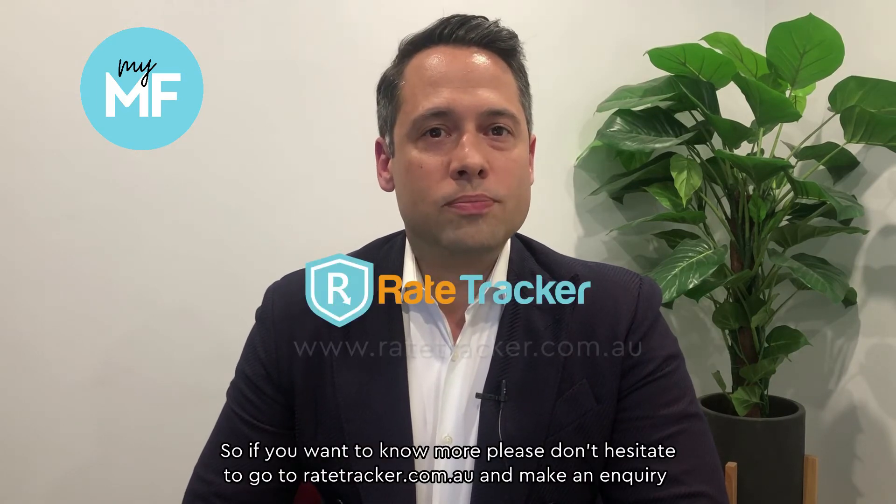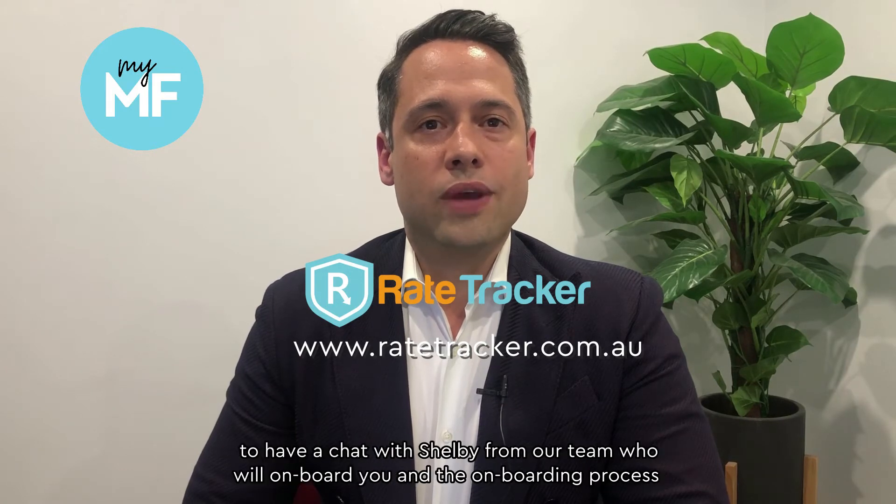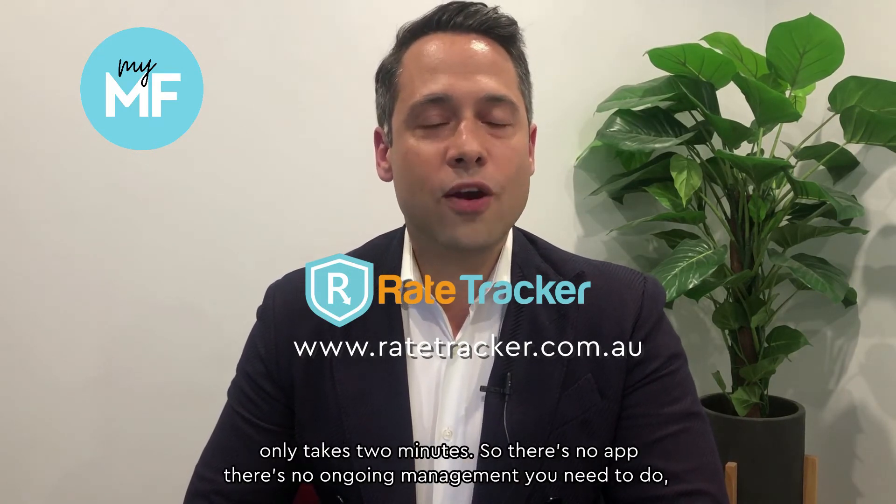If you want to know more, please don't hesitate to go to ratetracker.com.au and make an inquiry to have a chat with Shelby from our team, who will onboard you. The onboarding process only takes two minutes.